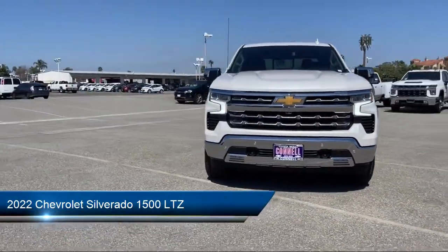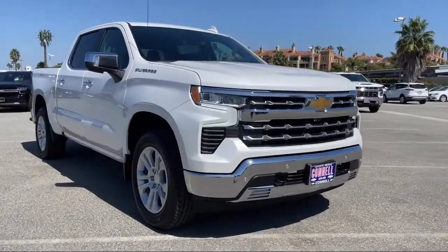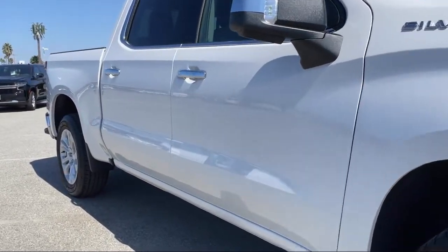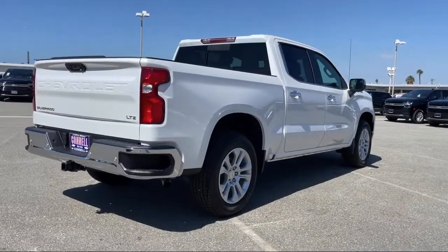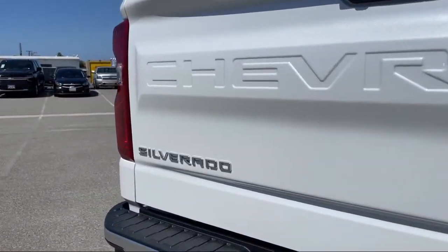It comes equipped with smart device integration, MP3 player, front collision mitigation, lane departure warning, leather steering wheel with auto tilt-away, auxiliary audio input, cross-traffic alert, heated front seats, aerial view display system, and privacy glass.